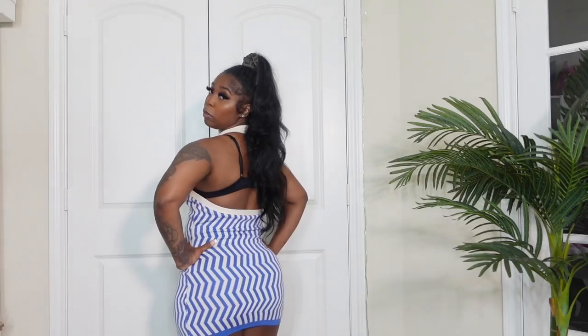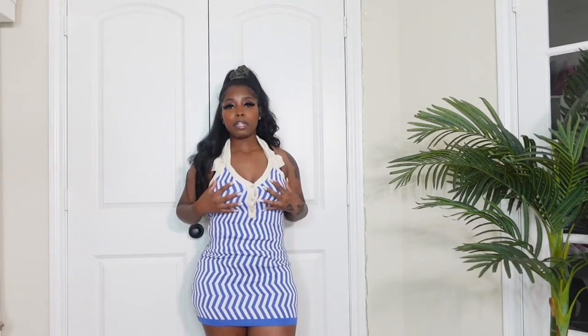The next dress is so cute. The material is on point — it's giving cotton. I really love the way it fits on the body. The back is open so I wouldn't wear this with a bra; I'd just wear nipple covers. I might have had this on the wrong way but either way this dress is a 10 out of 10. I love everything about it. In the comments, let me know which outfit is your fave so far — this one is definitely giving vacation vibes.